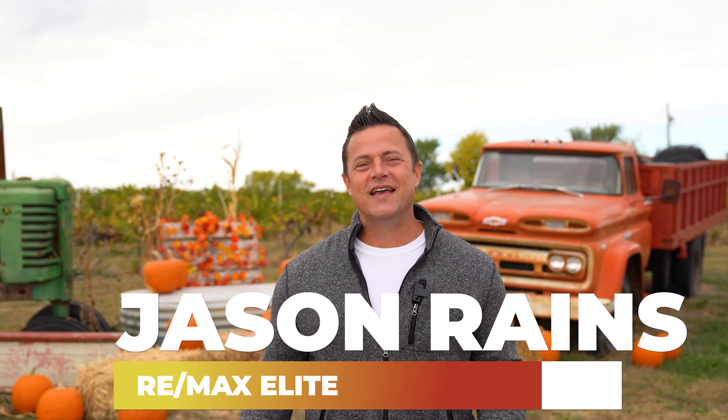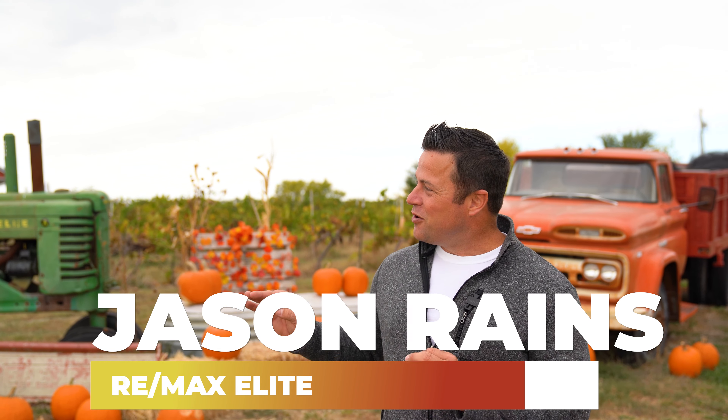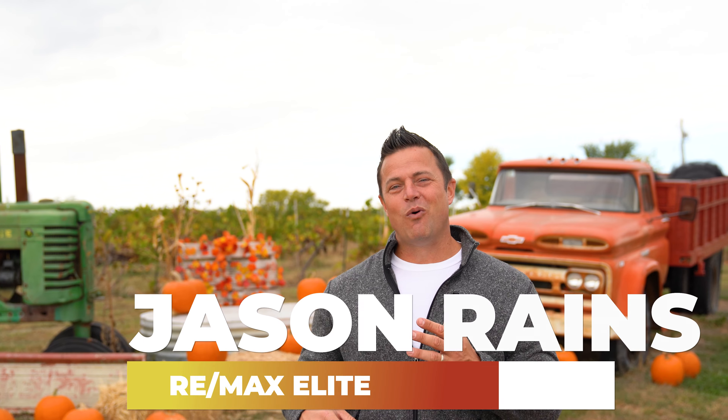What's up everybody? Jay Strange for KC Cellar with 3Mexley Realtors, and today we are at Stone Pillar Winery. We're going to be doing a little winery tour showing you kind of what they have here, so make sure to stick around to find out more.